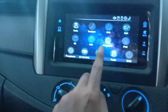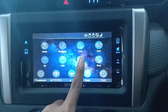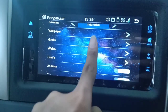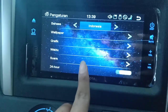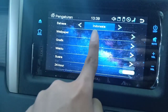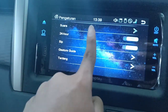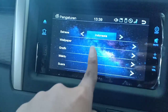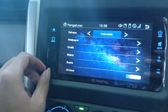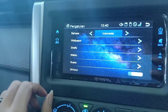Di sini ada pengaturan, di pengaturan kita bisa mengatur bahasa, wallpaper, grafik, waktu, suara, gesture quit, dan lainnya. Cukup lengkap fasilitas-fasilitas dari monitor Toyota Innova Reborn 2019. Di sini ada lubang USB, SD card, dan untuk support Aux.